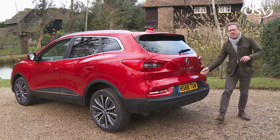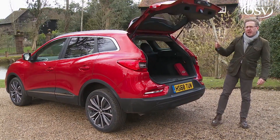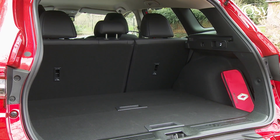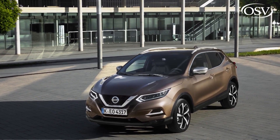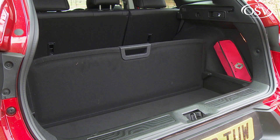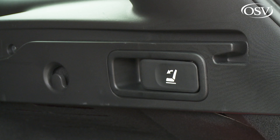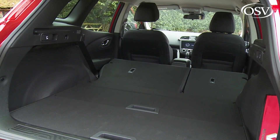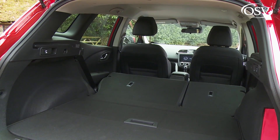Compared to the Qashqai you get a slightly longer body with the Kajar, and that pays dividends when it comes to boot space, which is rated at 472 litres — 42 litres more than you'd get in that Nissan. Useful touches include a multi-positional adjustable-height boot floor and easy-life cargo sidewall catches that allow you to more easily retract the 60/40 split rear seatback to free up 1,478 litres of total space.